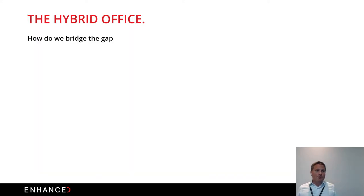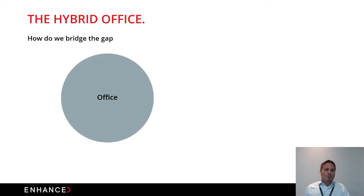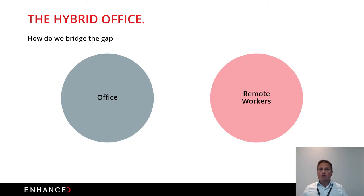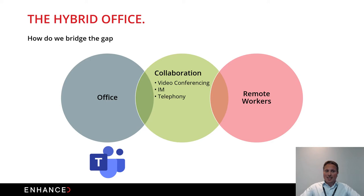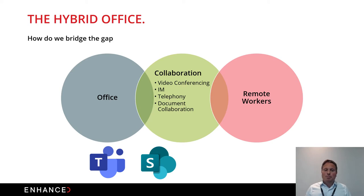The hybrid office — how do we bridge the gap between office and remote workers? The glue is collaboration. Video conferencing is key, whether using Microsoft Teams for conferencing, IM, and telephony with Microsoft Business Voice. Document collaboration built on SharePoint enables co-editing and co-authoring. Task management is also critical — Microsoft Planner is the task management solution within Office 365, assigning tasks to people you'd previously just walk over to.